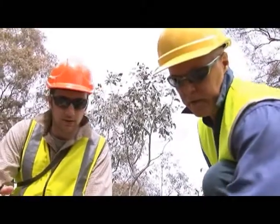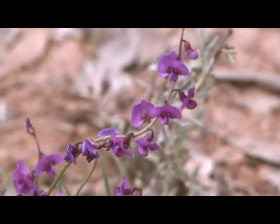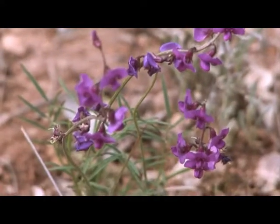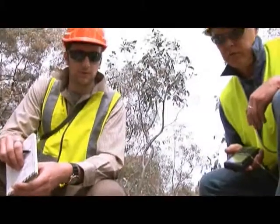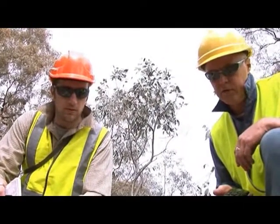There seems to be a larger flower head on this particular plant but it's certainly not uncommon for this species. It's endangered in the ACT and endangered in New South Wales, so it's a plant of high conservation significance.